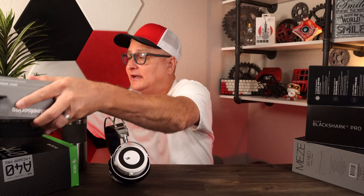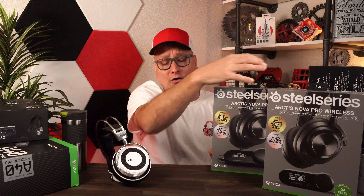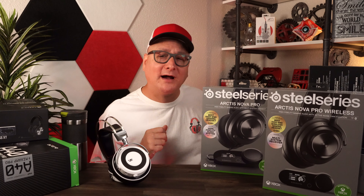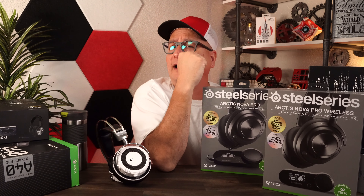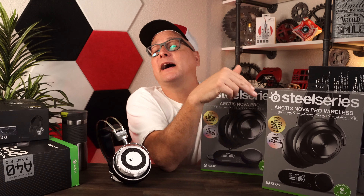Let's get to this because I know this is something a lot of you guys are asking about — the Arctic Nova Pros. Let me get the wireless one over here. We've got the wired and the wireless against the VZR1. A lot of people are asking, "I just bought the wireless headset, these are the same price — should I have gotten these?" As I stated in my review of the Nova Pro Wireless: this is a headset that you're buying for its features. Awesome, great, feature-packed features.